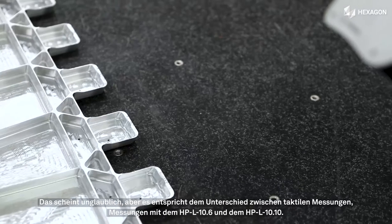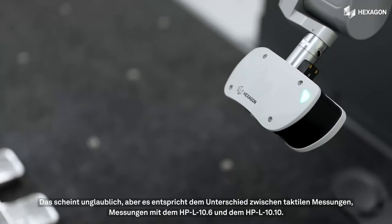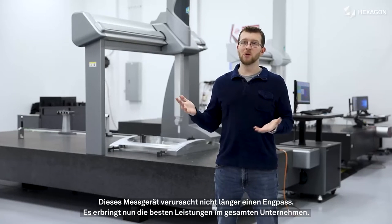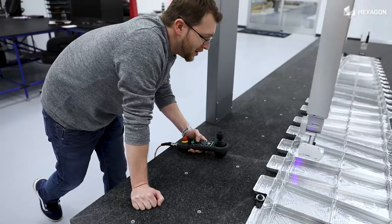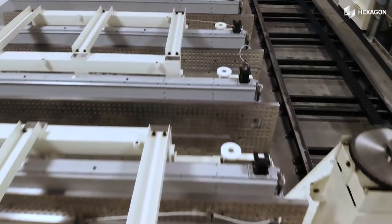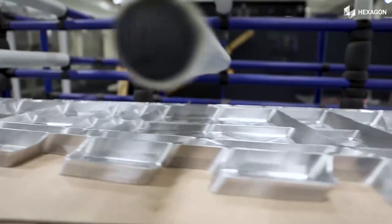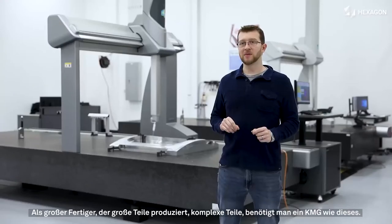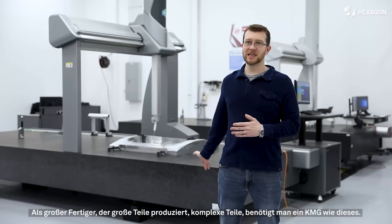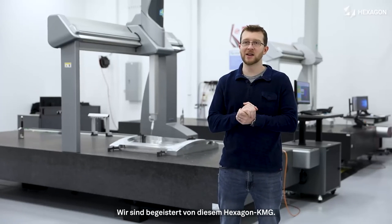That's the difference between those systems — going from tactile to HPL 10.6 to HPL 10.10. This machine is not the bottleneck; now this machine is the peak performer in the company. If you're going to be a big shop, you're going to make big parts, complex parts, you're going to need to go with CMMs like this, and we love the CMMs that Hexagon has given us.